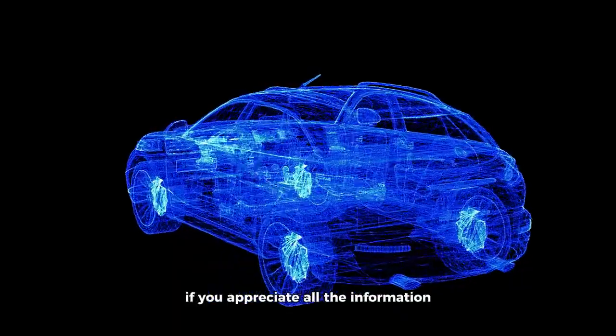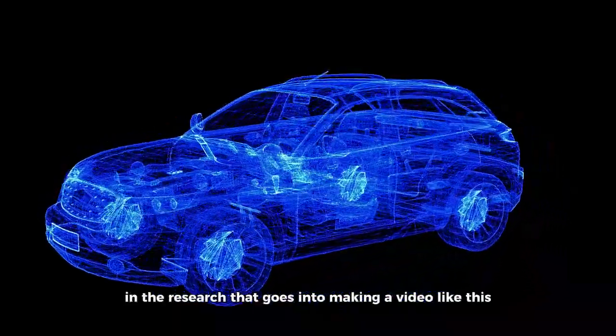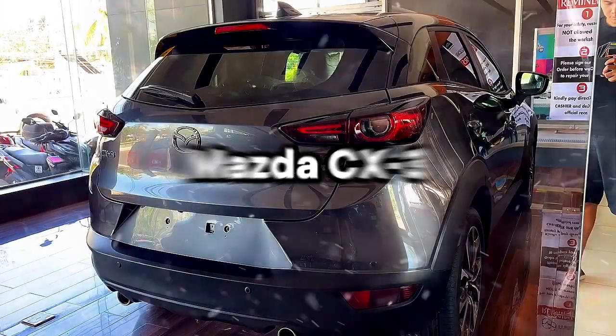Before we continue, if you appreciate all the information and the research that goes into making a video like this, it does help out tremendously if you hit the like button and hit subscribe. Thank you, and let's begin.